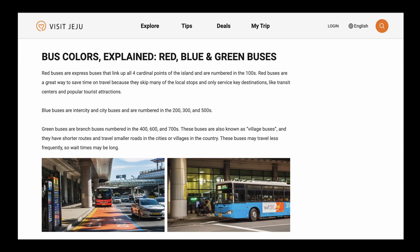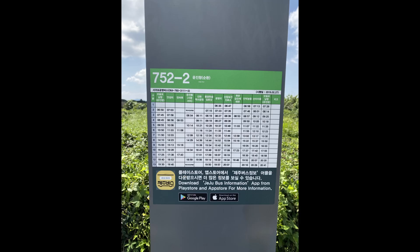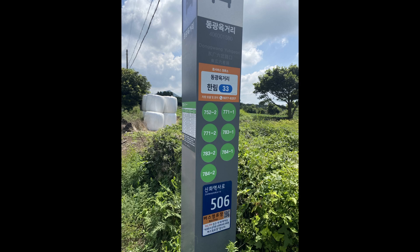Next, a location that is more out of the way. To get to Camellia Hill and Moomin Museum, you have to take two buses. The general rule is that red and blue buses come much more often than green buses. Green buses serve local Jeju towns, so they run less frequently with limited availability throughout the day. When we transferred from our blue bus to the green bus, we waited around 10 minutes — not bad — and were able to get to Camellia Hill.